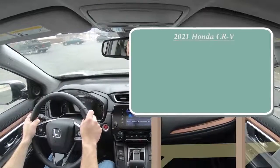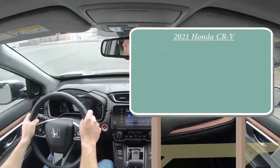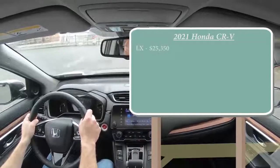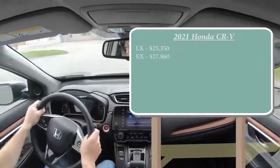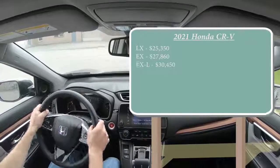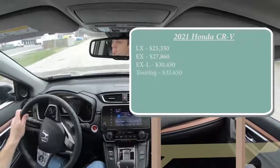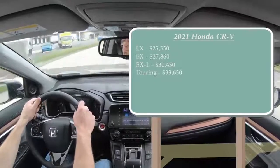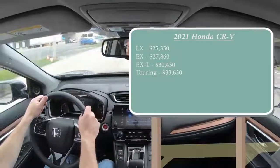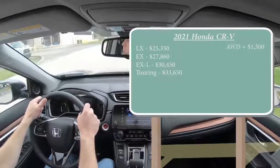There are several different trim levels for the 2021 CRV. The LX starts at $25,350; the EX at $27,860; the EX-L at $30,450; and the Touring — which is what we have today — starting at $33,650. Those are all front-wheel drive prices. If you want to add all-wheel drive to any trim, simply add $1,500 to any of those prices.